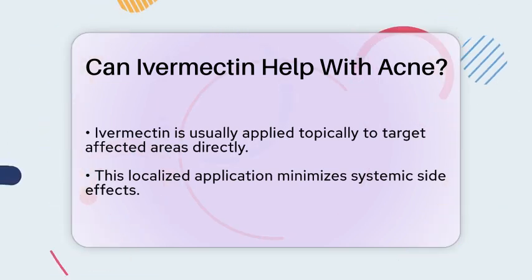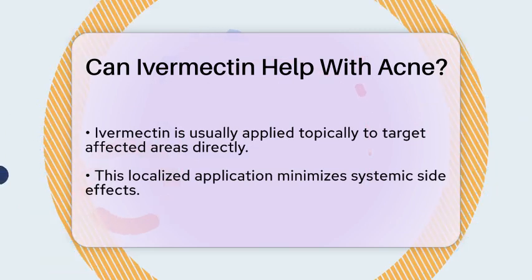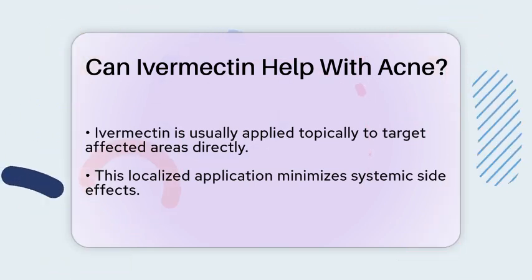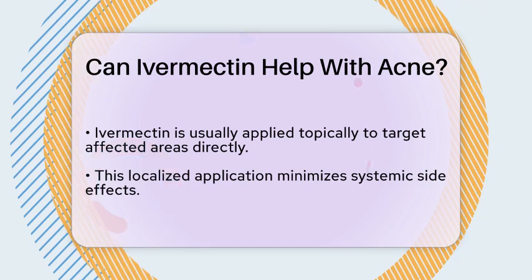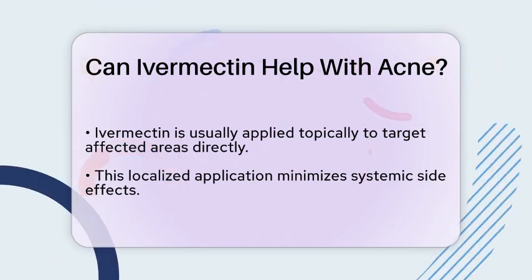In some cases, dermatologists may recommend using ivermectin alongside other treatments. This combination therapy can potentially improve the overall effectiveness of the acne treatment plan.